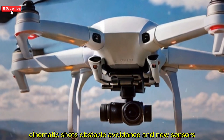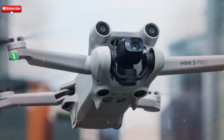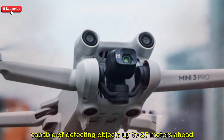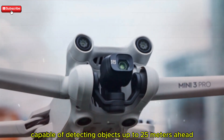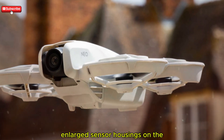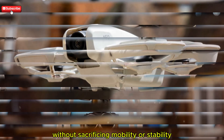Enhanced obstacle detection seems to be a big focus. DJI is reportedly integrating infrared sensors capable of detecting objects up to 25 meters ahead, even in darker environments. Enlarged sensor housings on the body also suggest upgraded avoidance systems without sacrificing mobility or stability.